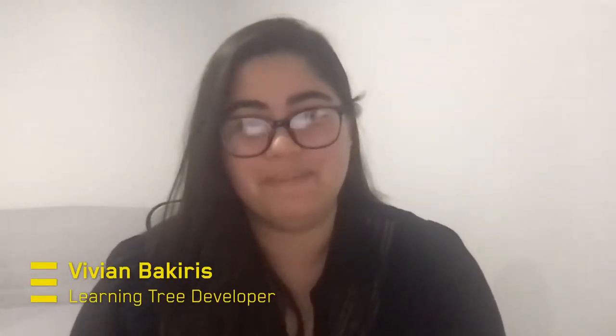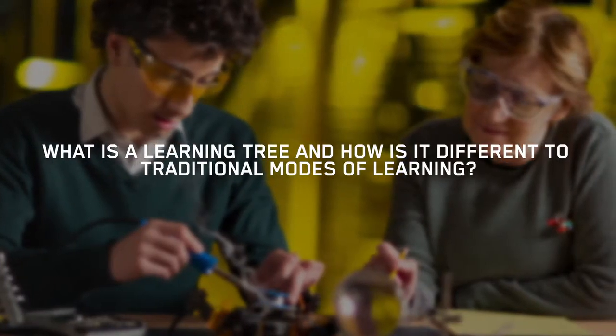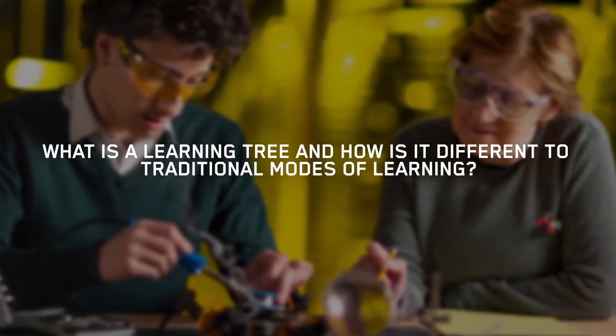My name is Vivian Bakiris and I'm a Learning Tree developer at Teddy London. The Learning Tree is essentially an online platform that delivers content to you as a student in an engaging, responsive and interactive way. It does this through a series of approximately 500 nodes. A node is a three-hour block of online interactive content that provides you with the knowledge needed to complete your projects.